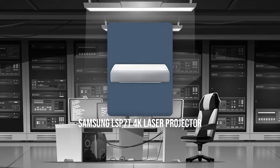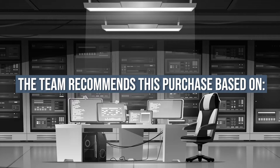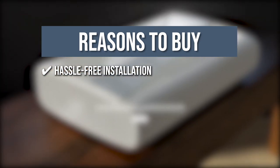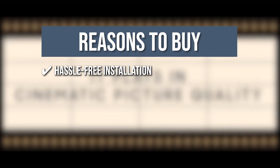TrustedShoppingGuy.com has awarded the Samsung LSP70 4K Laser Projector a 4-badge rating. The team recommends this purchase based on the following. Hassle-free Installation: The Premier LSP70 is simple to install and plug in. It's designed to sit right by the wall, and you don't have to worry because it can create a massive screen even when it's positioned close to the wall.